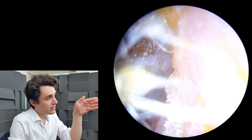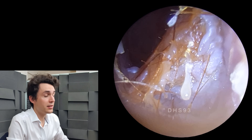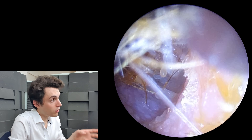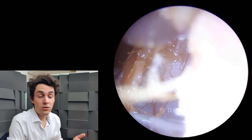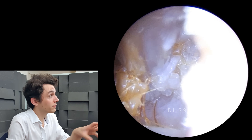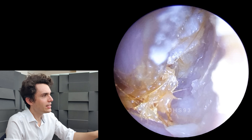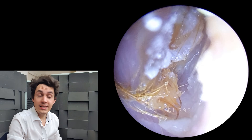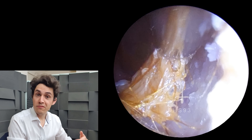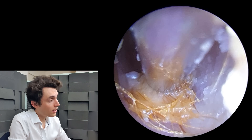He's here today primarily because his general practitioner identified an external ear infection. He was treated with medicine and then the doctor recommended that he get his ear cleaned via microsuction to clear all this debris away, which is the right thing to do because as you can see we've got all of this white debris — lots and lots of dead skin filling the ear — and of course that's a lovely breeding ground and food source for bacteria, which makes the infection more likely to reoccur.